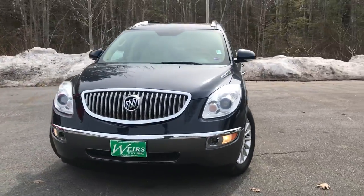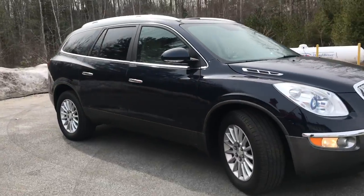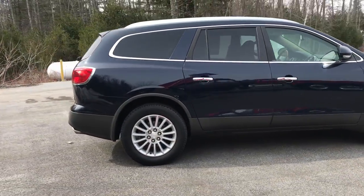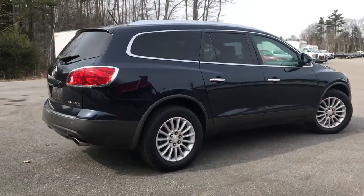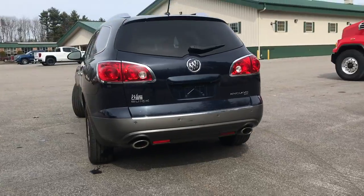Good afternoon. I just wanted to send you a quick walk-around video of this 2012 Buick Enclave that we have here at the dealership. This was a local trade-in, very well taken care of. It's got about 94,184 miles on it.